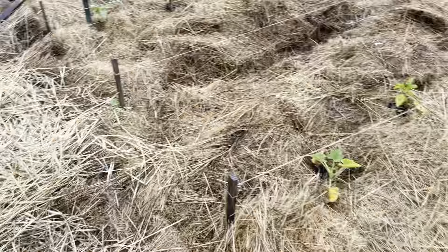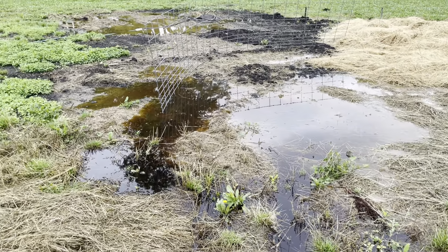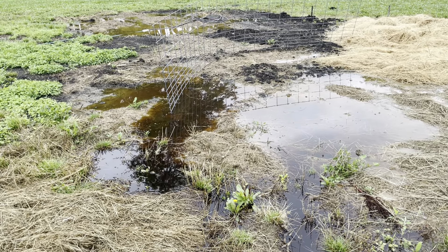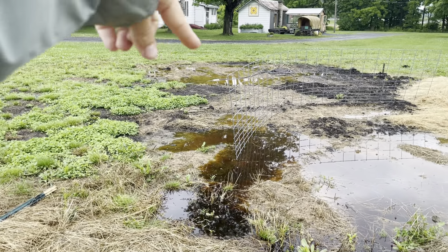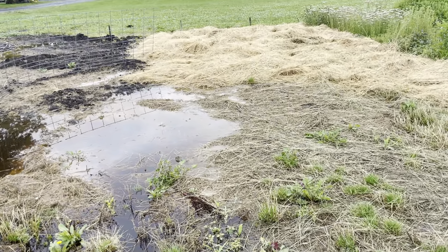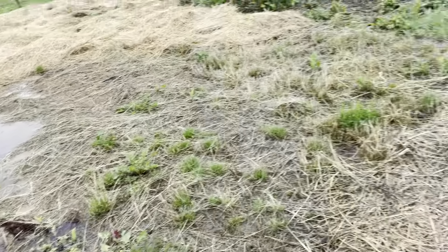We've gotten quite a bit of rain in the last few days. You can see the water here is ponding, partly because of poor soil health, partly because this is a lower area. That's one of the reasons we have future plans to extend the raised beds over into this area. We're also working on soil health to help with water infiltration.